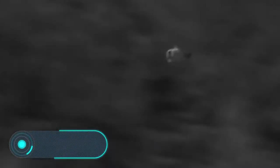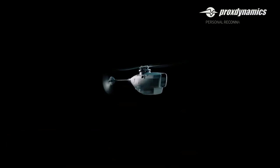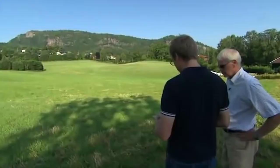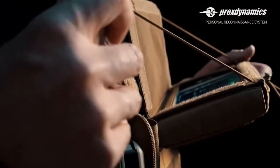PD-100 Black Hornet: what at first glance might appear to be a toy drone is actually the smallest military drone in the world. Its tiny size combined with its exceptional performance has made the PD-100 Black Hornet a nearly perfect recognition device. Its advantages have already been recognized by British troops during their operations in Afghanistan.